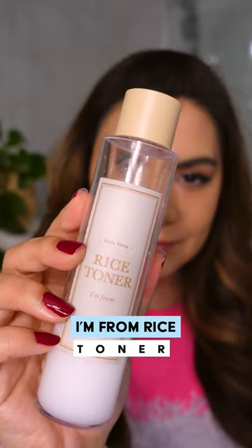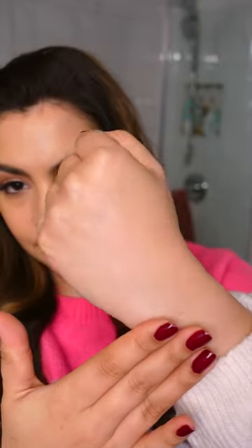The I'm From Rice Toner creates a lot of hydration with just a kiss of moisture on the skin. The rice extract helps to condition and soften the skin and give a beautiful lit-from-within glow.